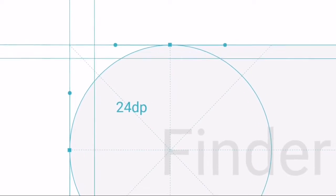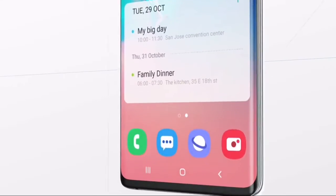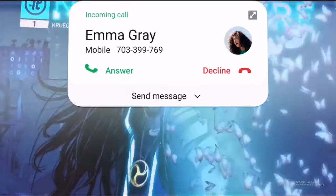Samsung is now rolling out the Android 10 update to more of its A series devices. This time, the update is rolling out for Galaxy A80 and Galaxy A6 2018. The update for Galaxy A80 is live in France, while for Galaxy A6 2018, the update is also available in France.